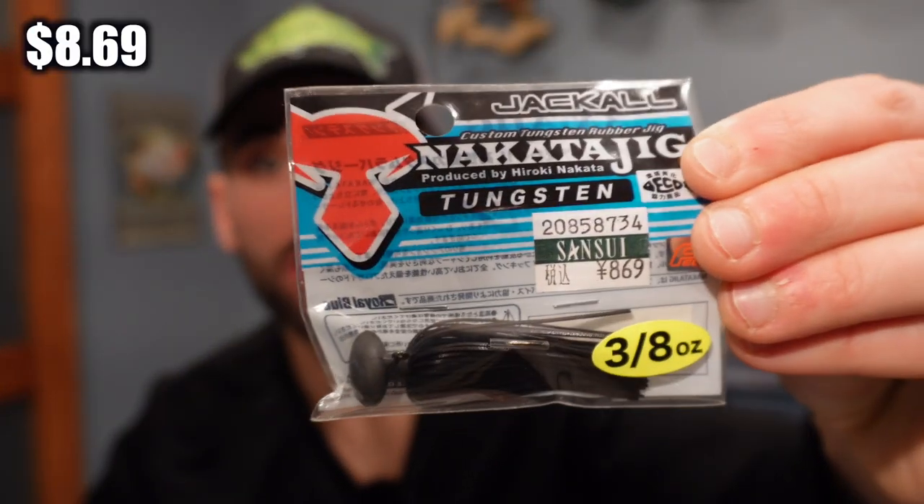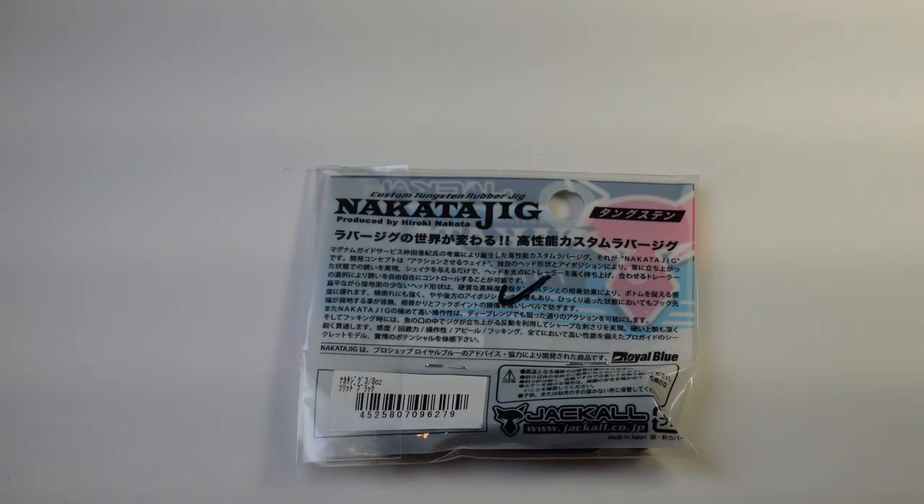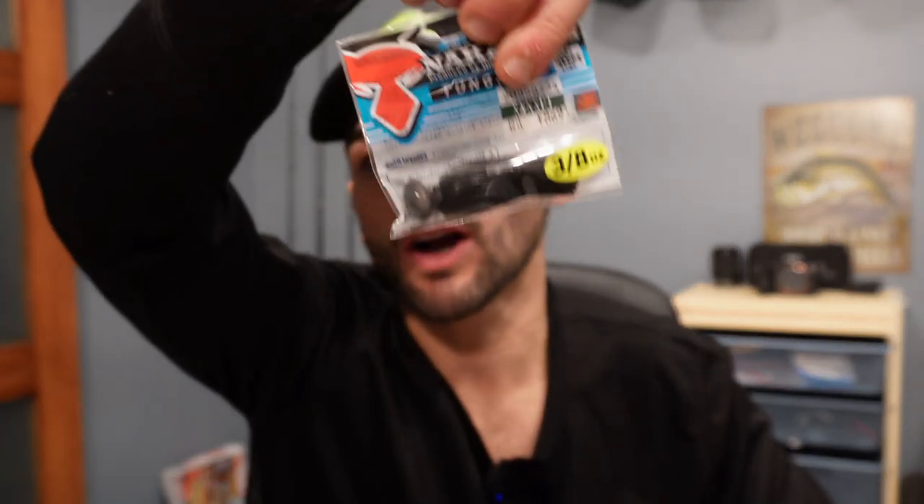Now a bass jig. This is the one type of jig recommended by the worker at the fishing shop my brother and his friends went to. It's the Jackall Nakata Jig made with tungsten. It's obviously made for bass, but this type of jig specifically you can't get in North America, which makes it really cool for all you bass pro shop enthusiasts like myself. This jig is made by Hiroki Nakata at Magnum Guide Service. Look at the color — it's like a brown, natural color that works in stained water around Montreal. I didn't even know Japan has a lot of smallmouth bass.